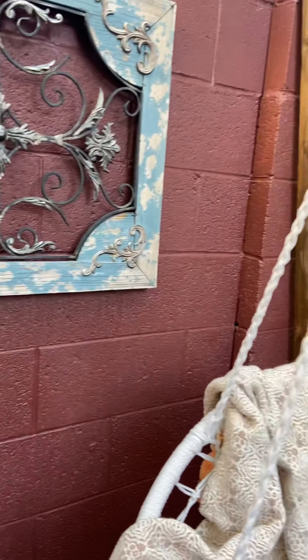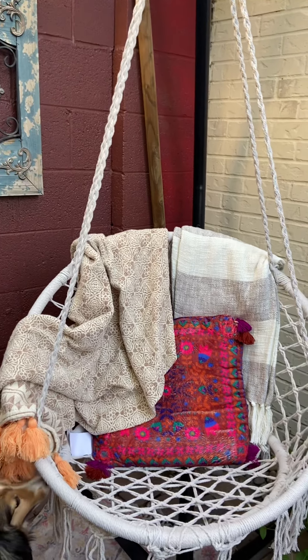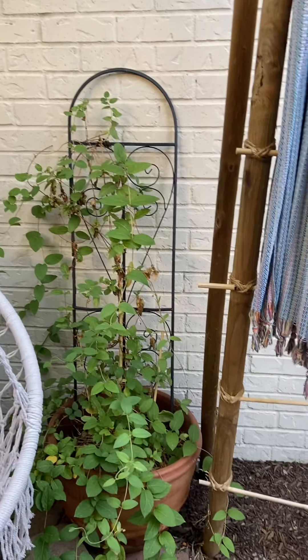And then over here is where I've got my little swinging hanging chair. I really enjoy it. And we've got our honeysuckle in this pot.